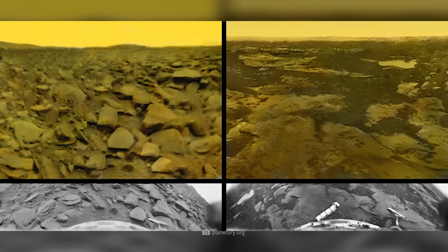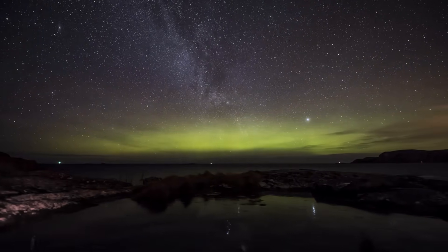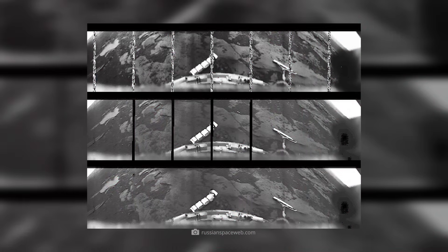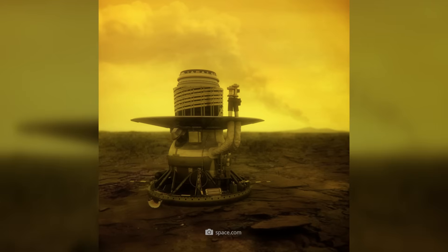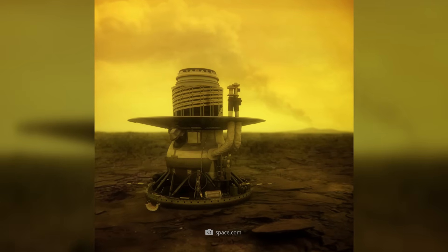Here we see a rugged, flat terrain littered with boulders. Just three days later, the Venus photo album was expanded with another image. Venera 10 made close contact with our neighboring planet on October 25, 1975, and once again captured its natural face with its camera. The photo shows us a different terrain, which appears just as rocky but has different geological features.